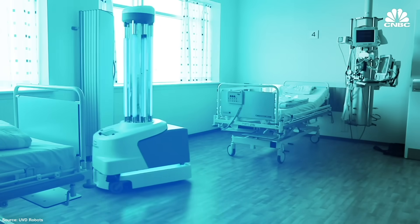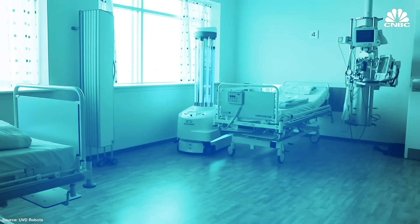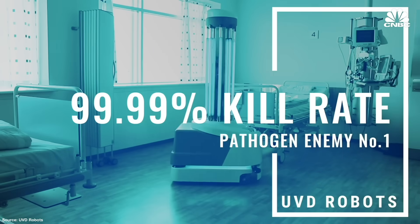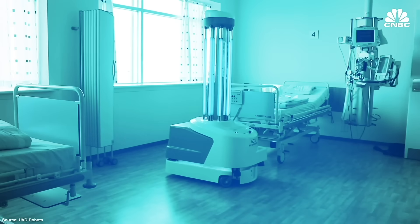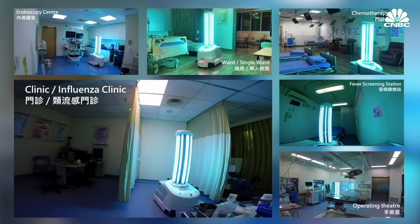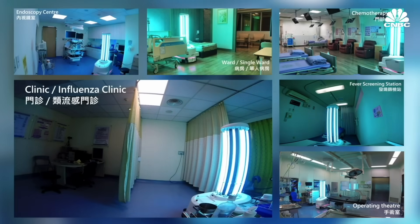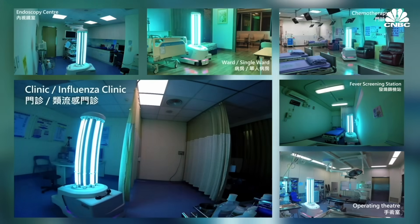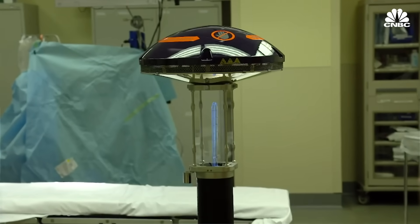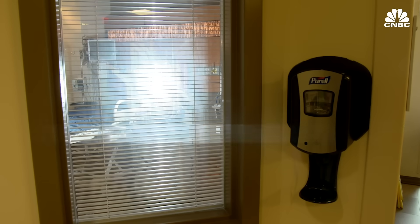UVD Robots makes the only fully autonomous UVC disinfection robot on the market. After mapping out the environment, it moves around autonomously guided by LiDAR. The company claims it can kill 99.9% of bacteria and viruses in 10 to 15 minutes, and its robots are dispatched in over 50 countries around the world. There are newer products essentially like a Roomba-style device with UVC bulbs, able to autonomously navigate into a room and treat it. Texas-based Xenex has a UV robot called Light Strike that delivers germicidal UV from 200 to 315 nanometers, killing bacteria and viruses in five minutes.